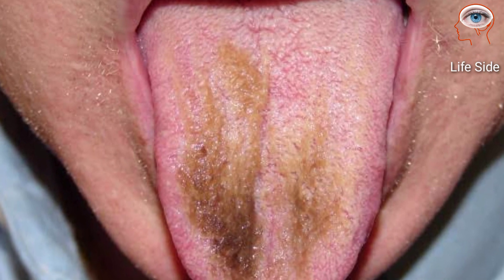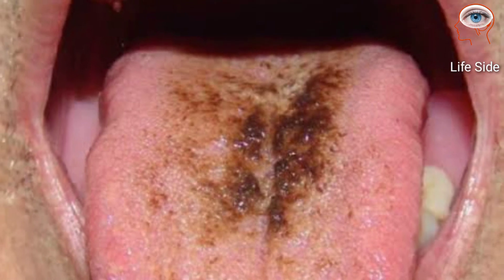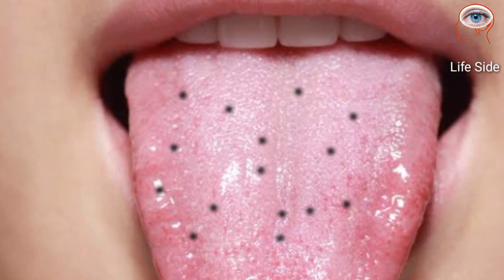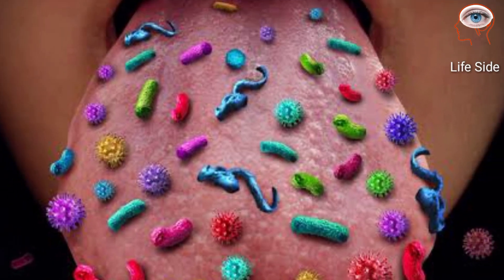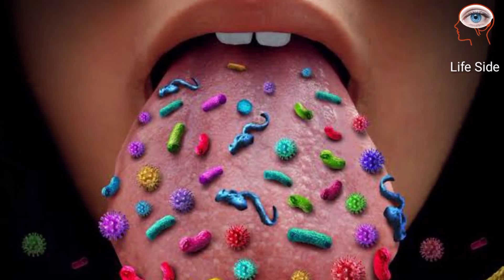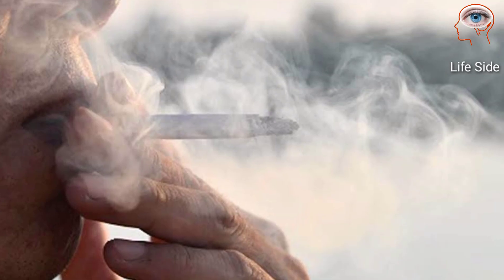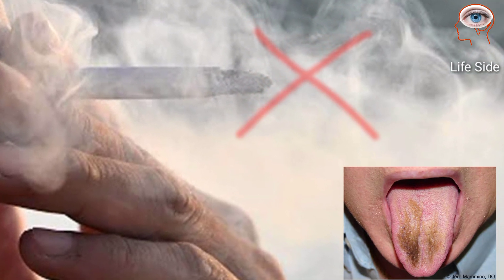If your tongue has a coating that looks black, brown, or like white fur, you might have hairy tongue. These hairs are proteins that turn normal small bumps into longer strands where food and bacteria get caught. It should go away when you brush or scrape your tongue. Black tongue may also be caused by excessive or chain smoking.